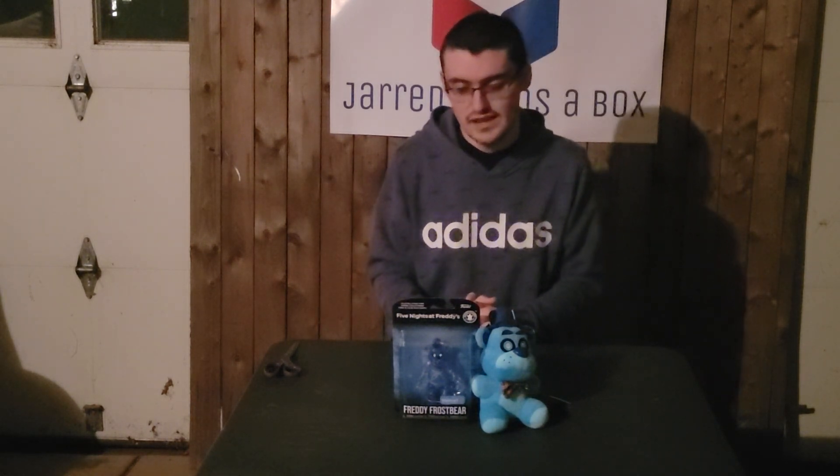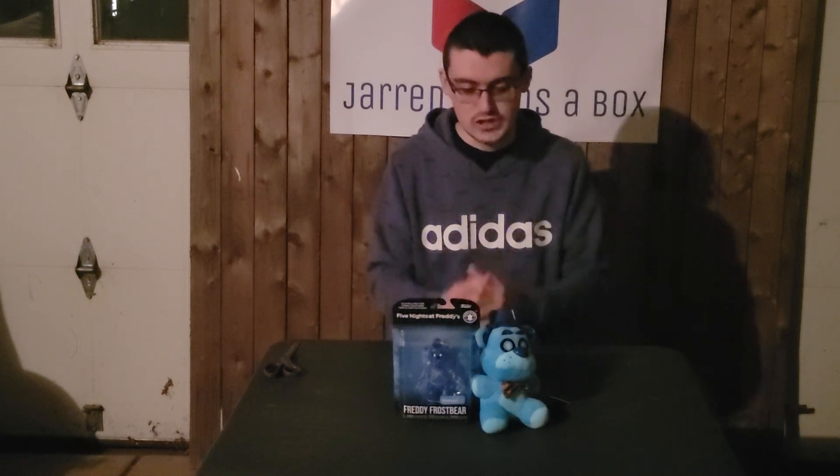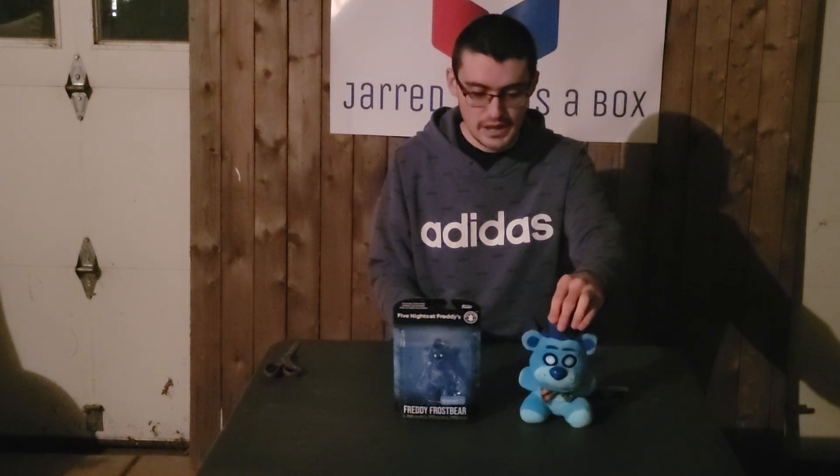So this is still a special edition episode, and boy do I have a special opening today, because right here is the Walmart-exclusive Freddy Frostbear action figure from Five Nights at Freddy's AR Special Delivery. I also have his plush here as well. It's not in a box, but I wanted to show it off because I was able to find this one as well. It was actually a Christmas gift — my girlfriend was somehow able to find it before it even hit stores.